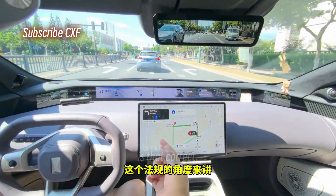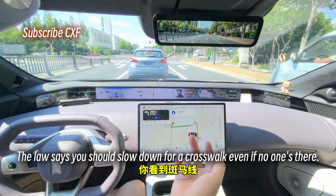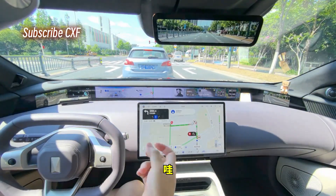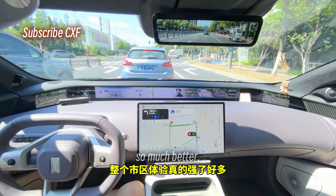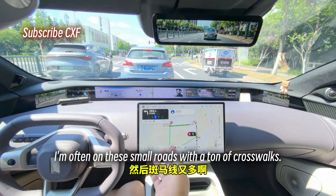From a strict legal standpoint, the law says you should slow down for a crosswalk even if no one's there. But now that they've removed that, the city driving experience is so much better — because in the city I'm often on small roads with a ton of crosswalks.